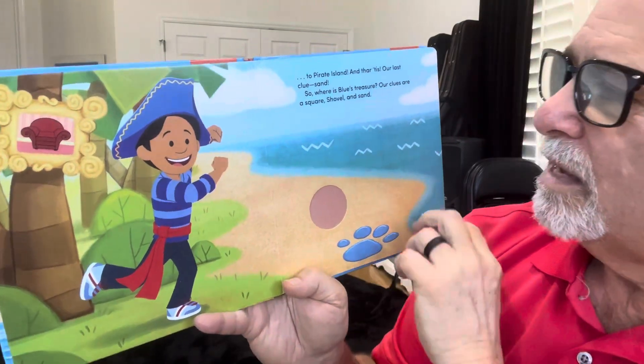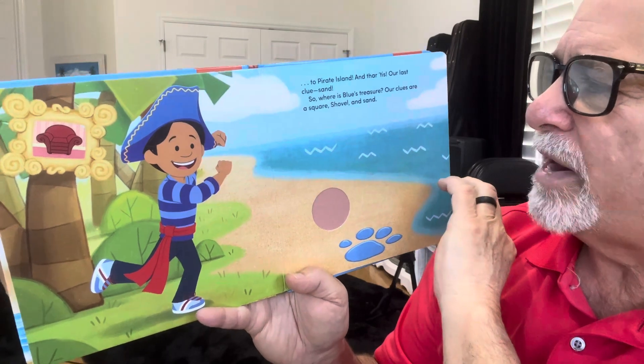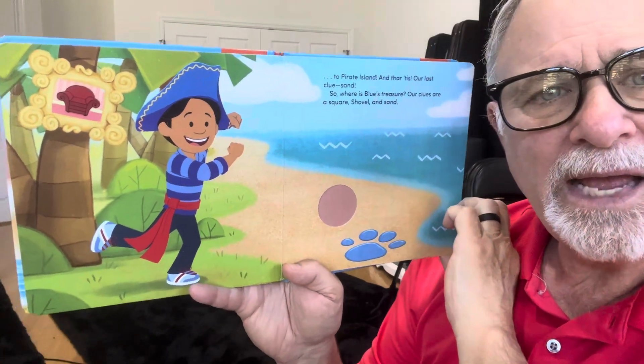Sand. Ooh, it's rough. So, where is Blue's treasure? Our clues are a square, shovel, and sand.